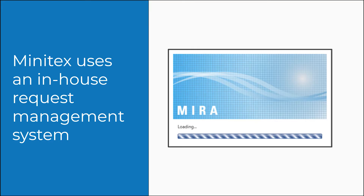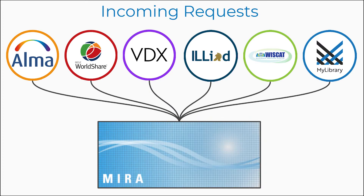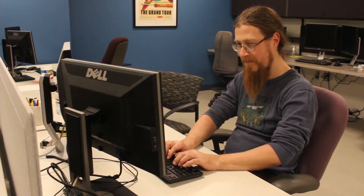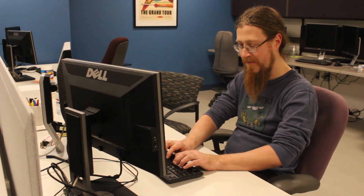In the last several years, Minitex IT and resource sharing staff have worked together to develop MIRA, a request management system designed for our specific workflow needs. MIRA automatically downloads requests from some systems every 15 minutes, while other systems require our staff to perform a manual download periodically throughout the day.